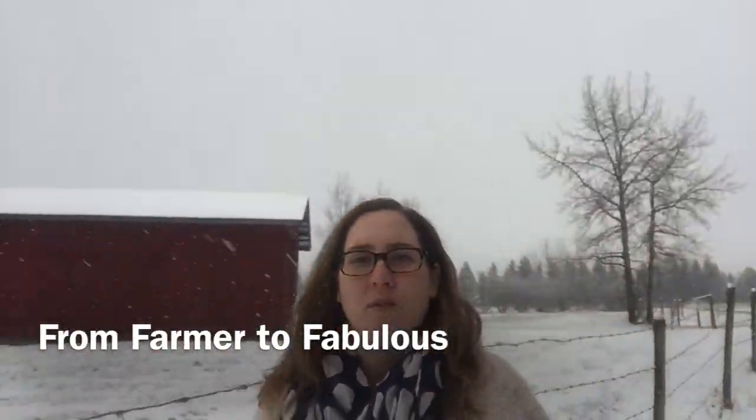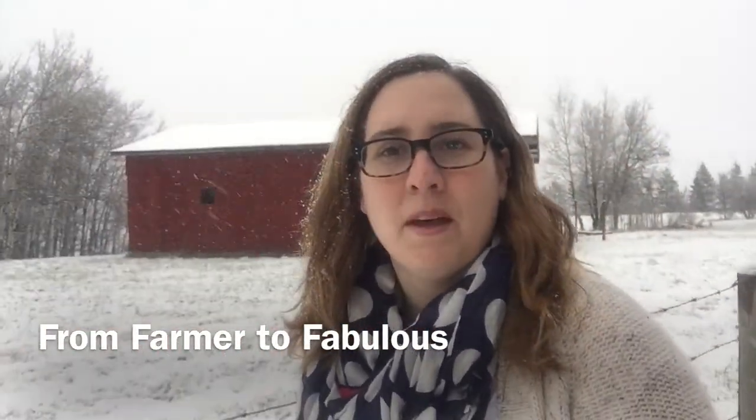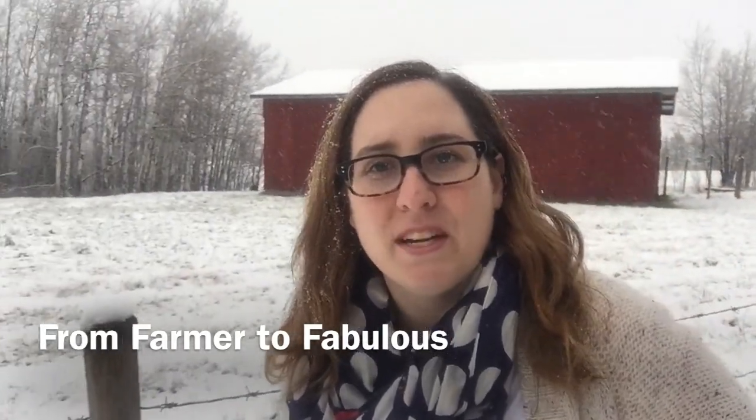Hey, it's Holly from the Inspired Home. We've got a really awesome piece that I've been working on this week that I can't wait to share with you. I've spent the last month going from farmer — you see my barn — to fabulous.